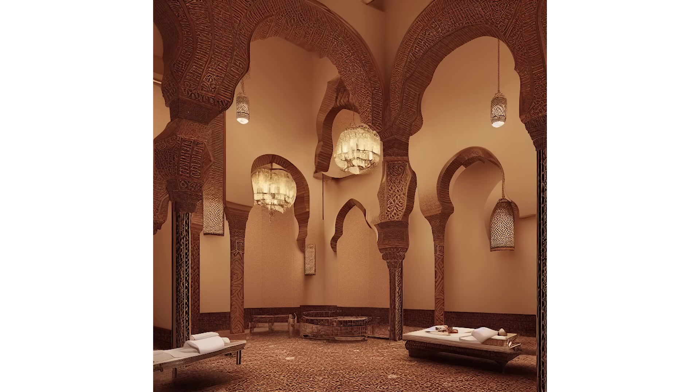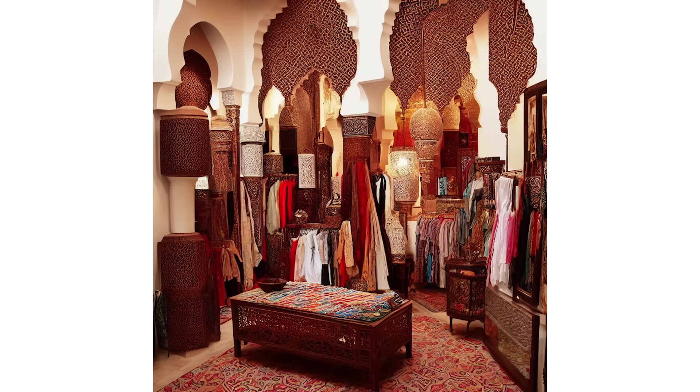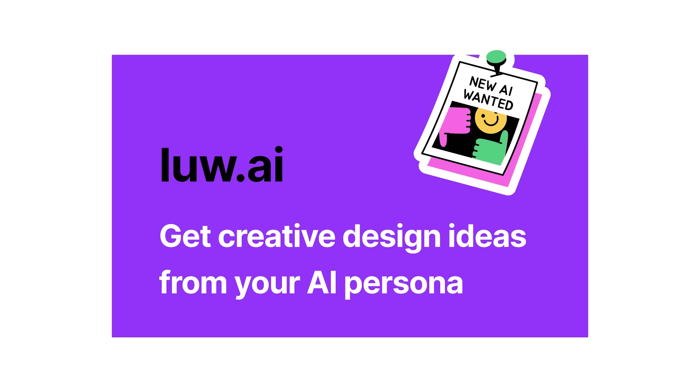Lou is a tool that bridges the gap between creativity and technology. Possibilities are endless with Lou — the perfect tool for everything.